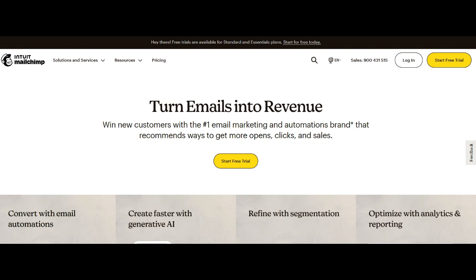MailChimp e-commerce offers robust marketing automation features tailored specifically for online sellers. From abandoned cart emails to product recommendations based on customer behavior, the platform empowers businesses to automate key aspects of their e-commerce marketing strategy. This automation enhances efficiency, allowing businesses to engage with their audience at every stage of the customer journey without constant manual intervention.